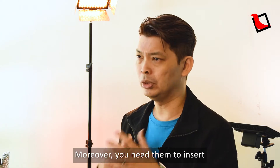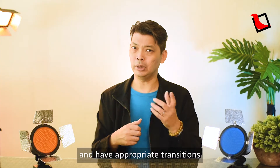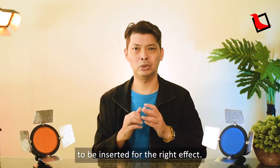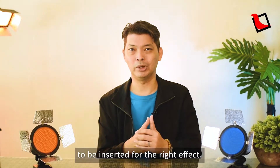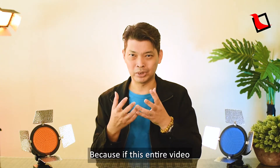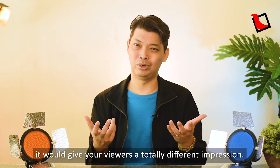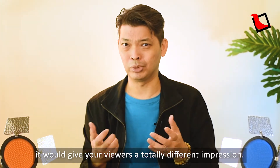Moreover, you need them to insert B-rolls and stock videos to break the monotony and have appropriate transitions inserted for the right effect. And most importantly, in my opinion, is the music. Because if this entire video has its music changed, it would give your viewers a totally different impression.